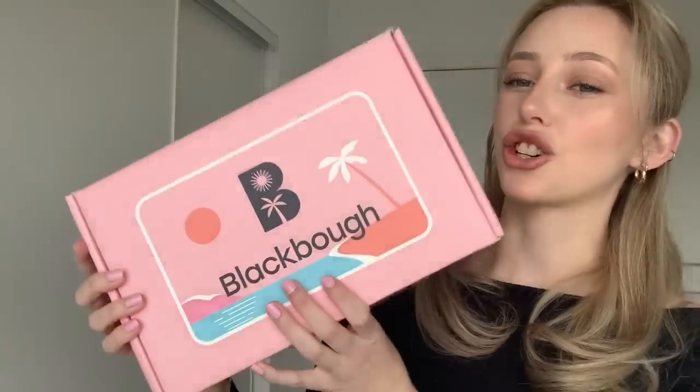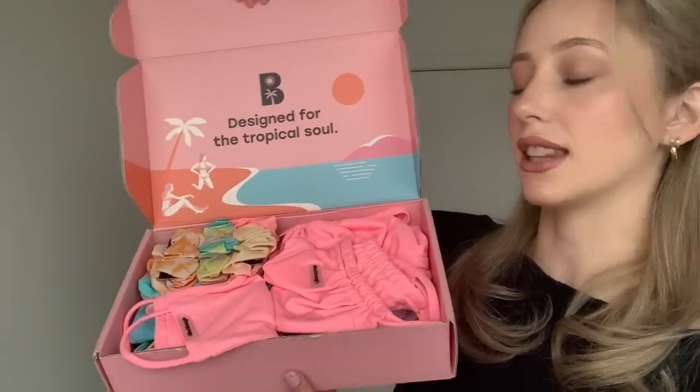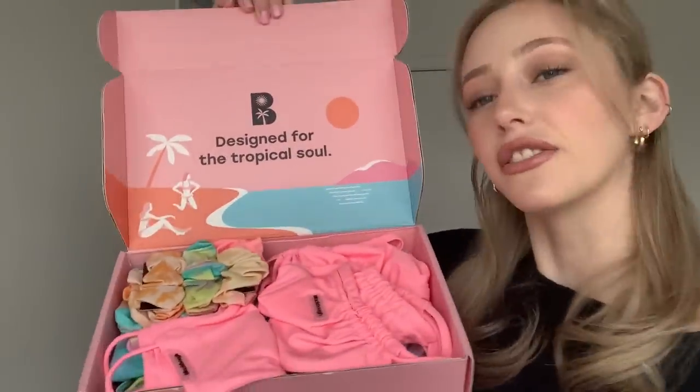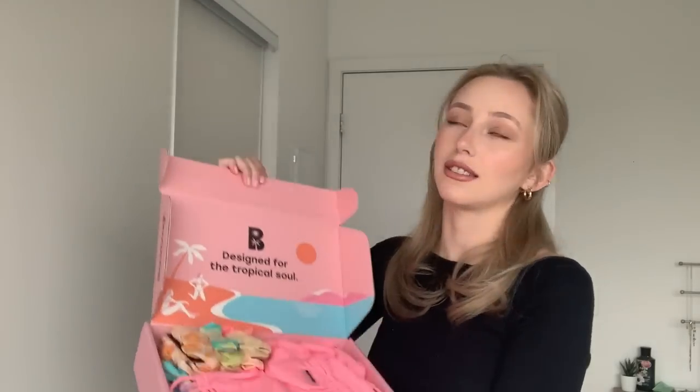So this is the box that the swimsuits, scrunchies, and mask came in. When I saw this box I had to show you guys because it was pink and so aesthetically pleasing — I just thought it was great packaging. They have everything listed there, and when you open it everything's packed in nicely. They left a little note and it says 'Designed for the tropical soul,' which is so cute. When I opened it I screamed a little because of all the pink — they really took their time to know me.